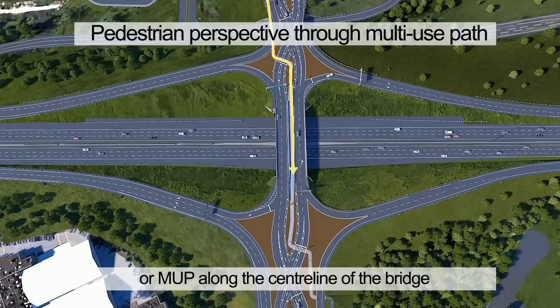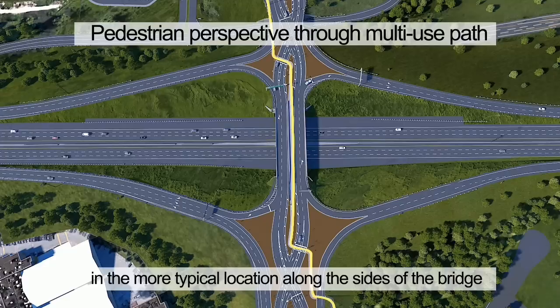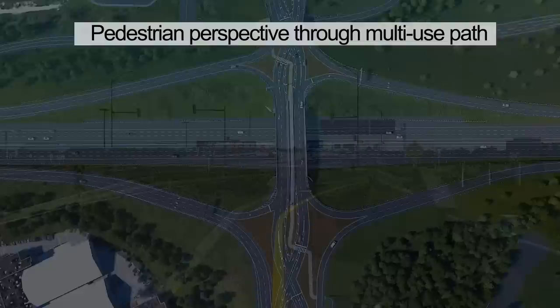Pedestrians and cyclists can move through the DDI using the Multi-Use Path, or MUP, along the center line of the bridge. This configuration provides a more efficient alternative compared to having sidewalks and bicycle lanes in the more typical location along the sides of the bridge. The MUP on the bridge is protected by raised barriers.